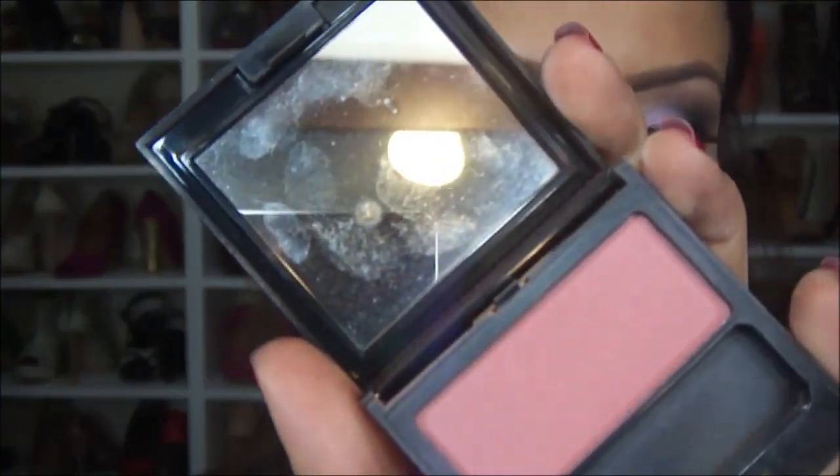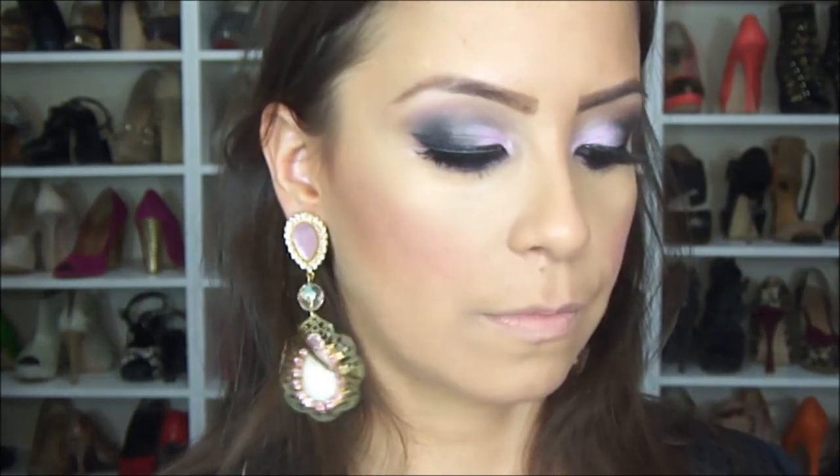Eu fiz um pouquinho de contorno com o Harmony da MAC. E eu vou passar um blush bem discretinho, um rosinha mais queimado, só na maçã. Pra finalizar, eu vou passar um pouquinho de iluminador. Eu vou usar o Soft and Gentle da MAC, só aqui em cima, acima do blush.